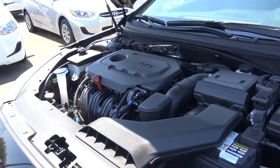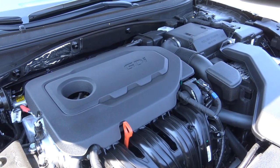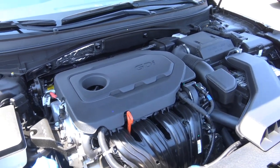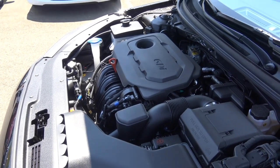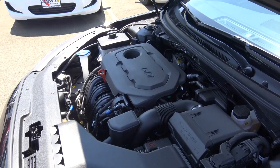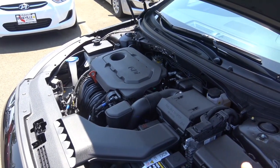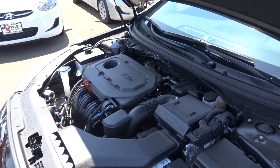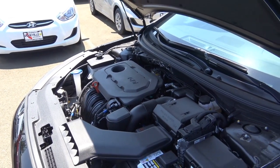Powering the Sonata underneath the sheet metal is a 2.4-liter inline four-cylinder engine with gas direct injection that produces 185 horsepower at 6,000 RPM and 178 lb-ft of torque at 4,000 RPM, with EPA estimates of 25 in the city and 35 on the highway. Those looking for more power can opt for the 2.0-liter turbocharged four-cylinder producing around 245 horsepower, and for better fuel efficiency there's the Eco model with a 1.6-liter turbocharged engine. The six-speed automatic is the only transmission available with the 2.4-liter, and it is front-wheel drive.